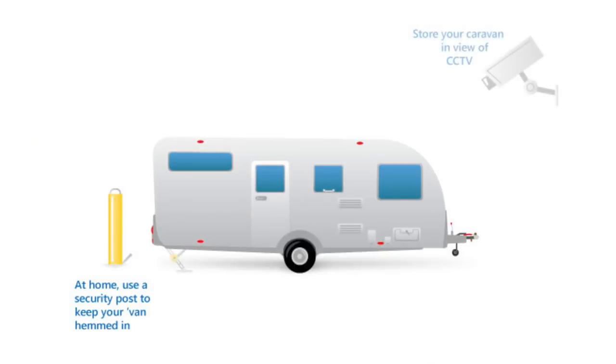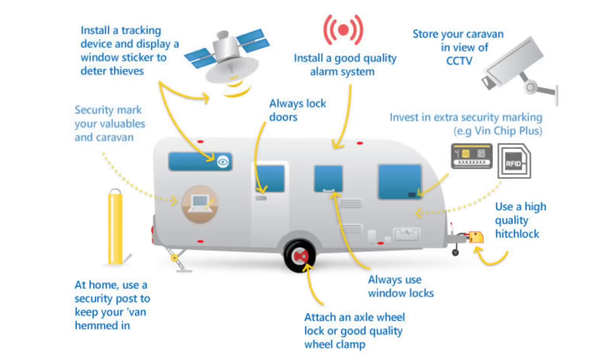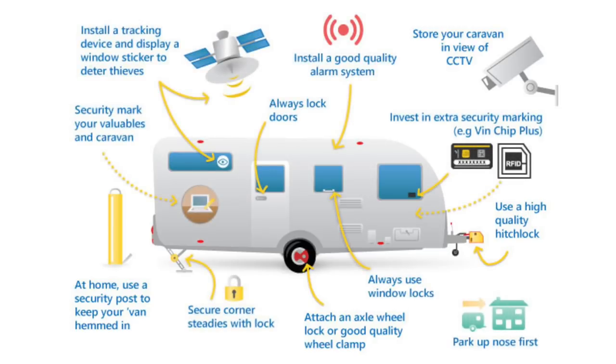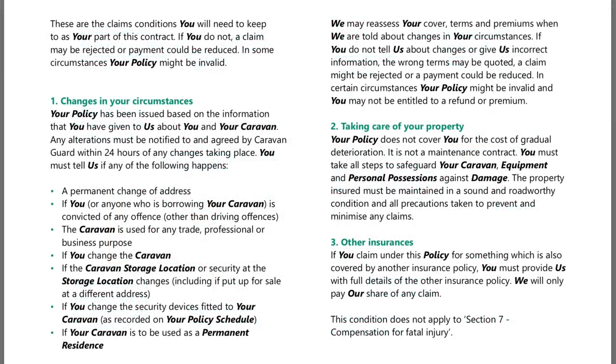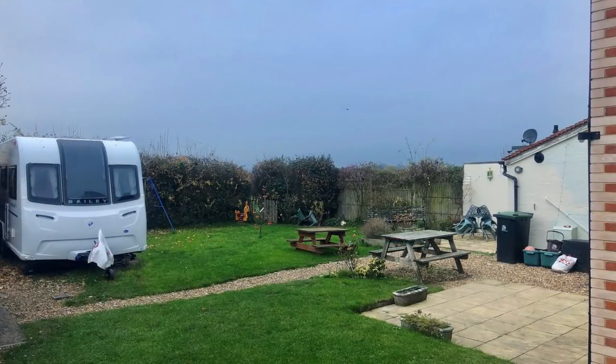So that's our top tips on storing your caravan at home. If you do store your caravan at home, why not contact our friendly team and see what security discounts are available. And don't forget to let your insurer know if you change the storage location of your caravan when it's not in use overnight, otherwise it could invalidate your caravan insurance policy.